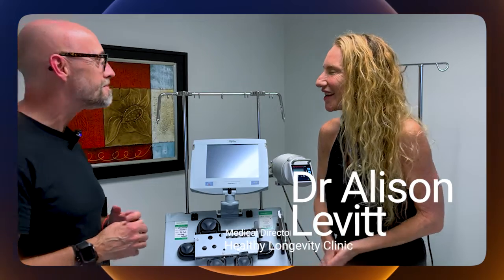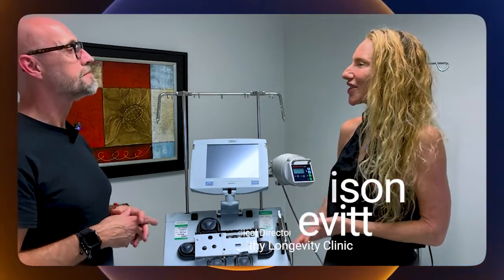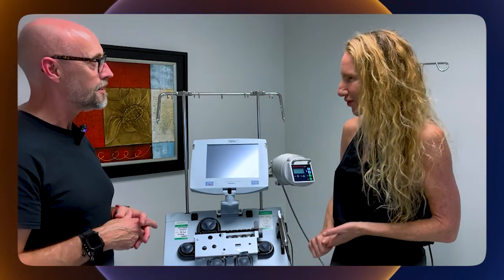My name is Dr. Allison Levitt and I am the medical director of Healthy Longevity Clinic in Boca Raton, Florida.